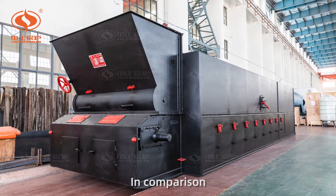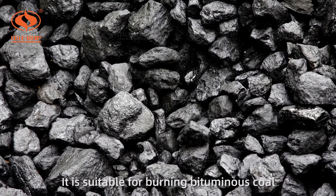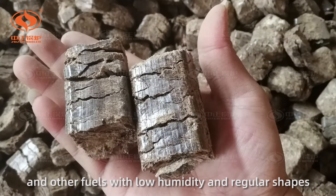In comparison, the chain grate is more widely used. It is suitable for burning bituminous coal, anthracite, biomass pellets, straws, and other fuels with low humidity and regular shapes.